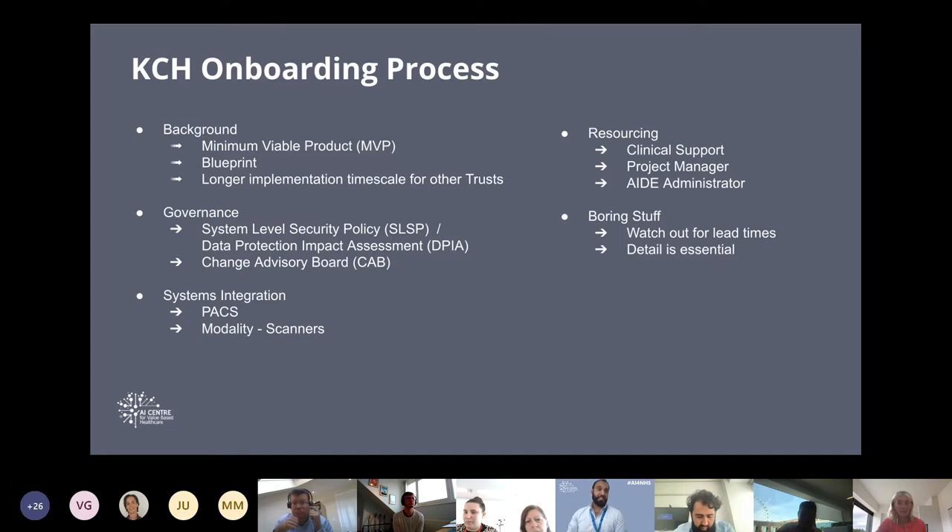The first thing we did at KCH was governance. Implementing a clinical system in a trust means governance is extremely important. Key governance processes included things like the system-level security policy, data protection impact assessments, and going through various change advisory boards. We had policies and procedures signed off, though it did take considerable time. We're creating templates so that when we come to other trusts, we'll have all the information ready for leads to just pick up and drop into their own templates.